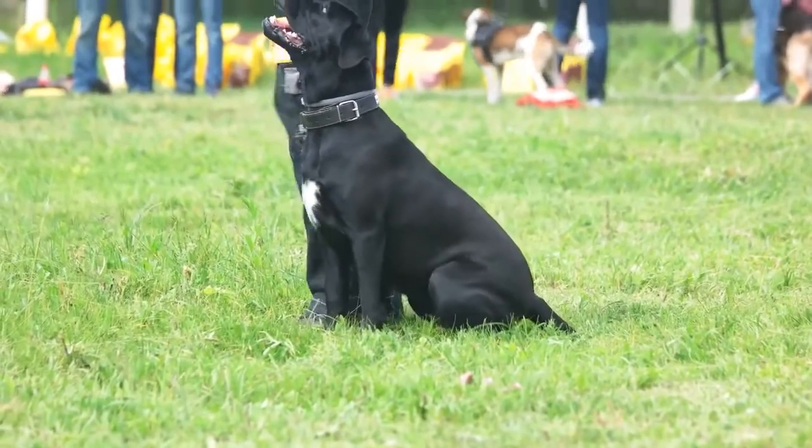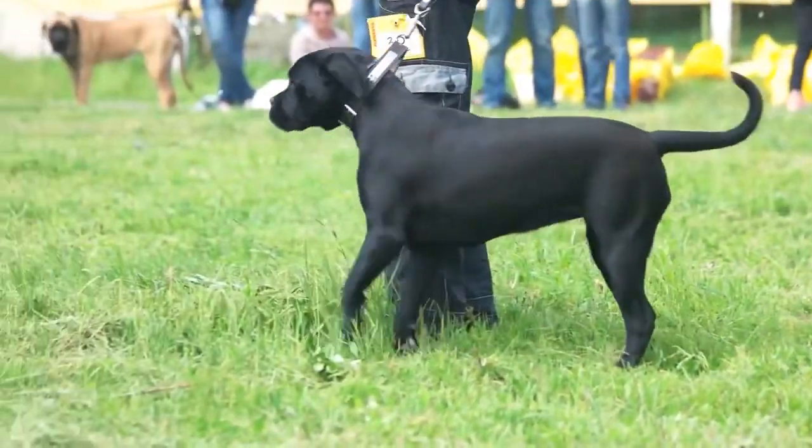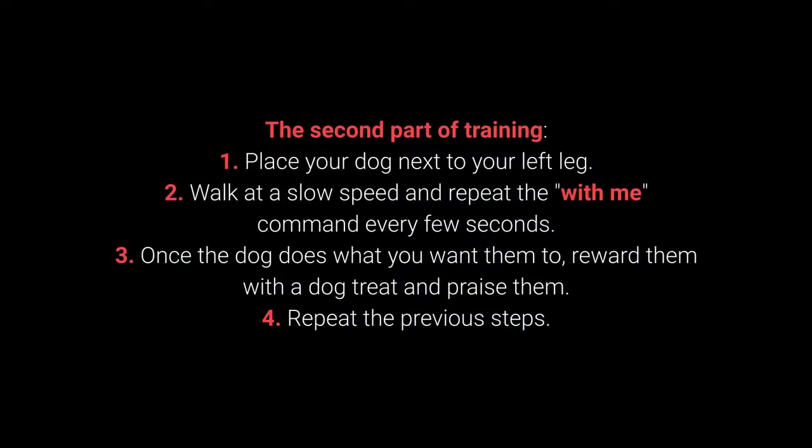Once your dog learns the command, move on to the advanced part of the training. The second part of training. 1. Place your dog next to your left leg. 2. Walk at a slow speed and repeat the with me command every few seconds.